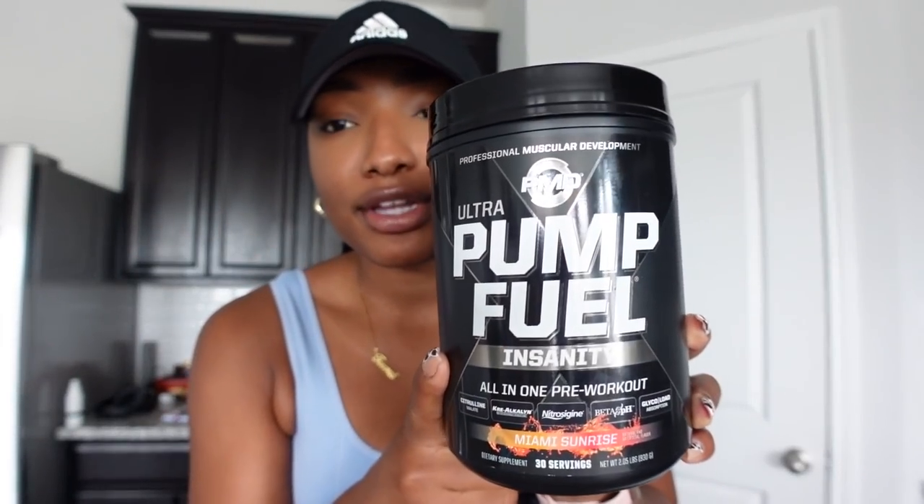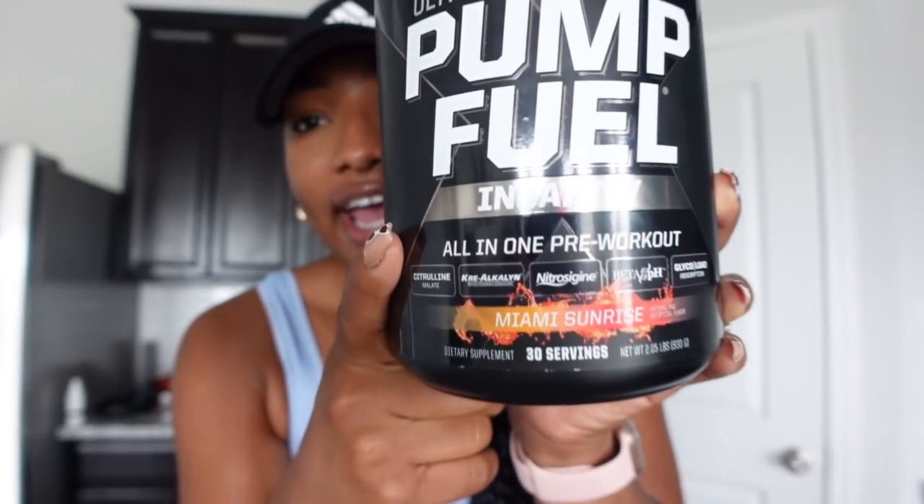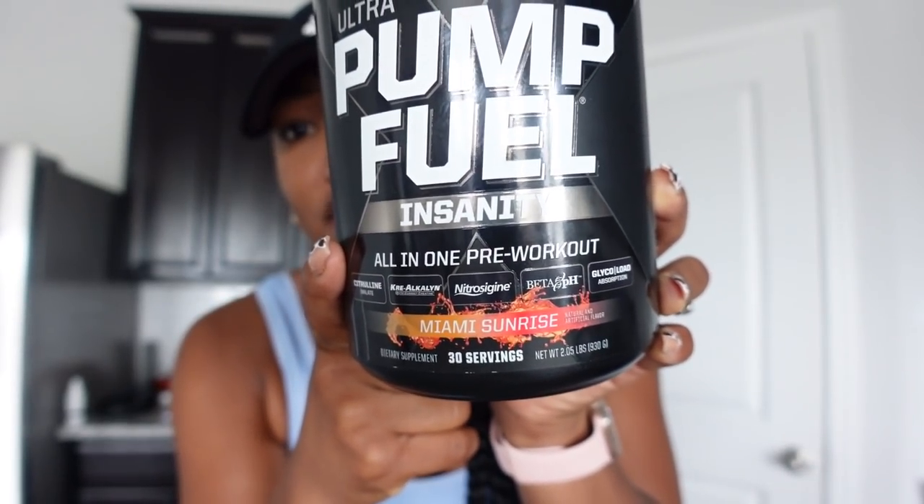I went to GNC and one of the employees recommended I try this PMD Fuel Insanity - I got the Miami Sunrise flavor. Let me tell y'all about this pre-workout: when I tell y'all I literally had heart palpitations, my heart was beating so fast during my workout. I felt like I could not catch my breath. It was the craziest thing - my heart was beating so fast. I had never experienced that type of feeling with a pre-workout before.